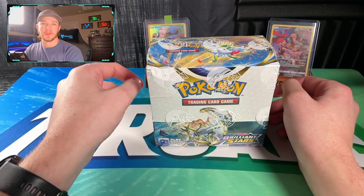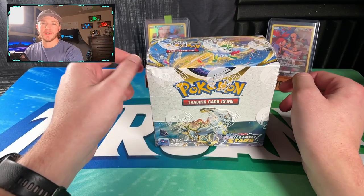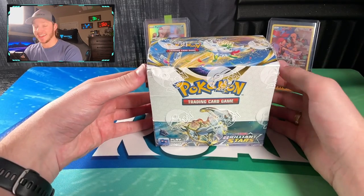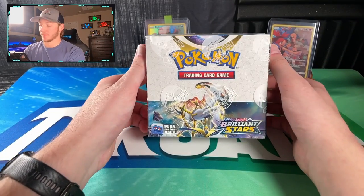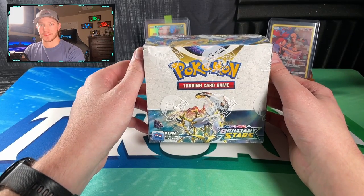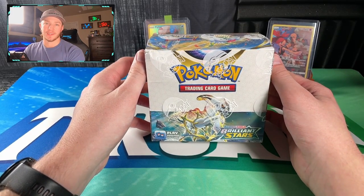What's going on YouTube? It's your boy Tyrone, welcome back to a brand new video. Brilliant Stars has finally made it to our hands and I got a booster box in front of me that I can't wait to rip with y'all. Without further ado, let's get into the video and let's rip some packs.